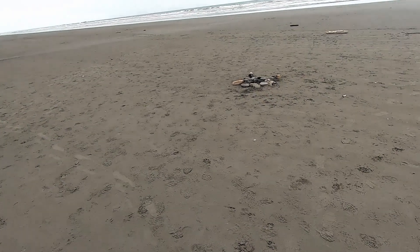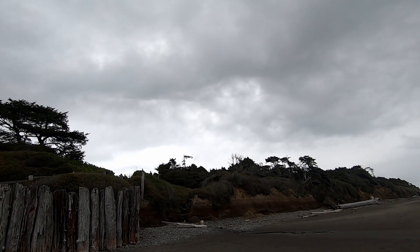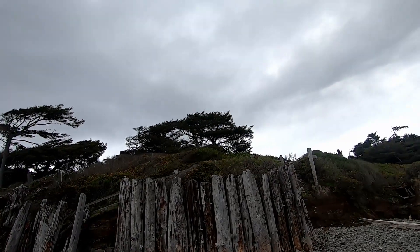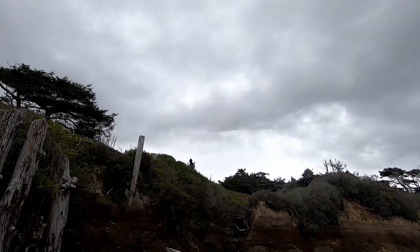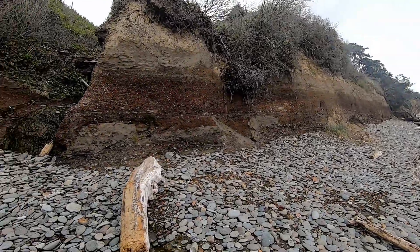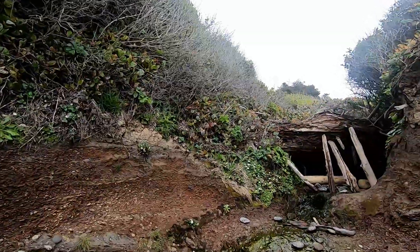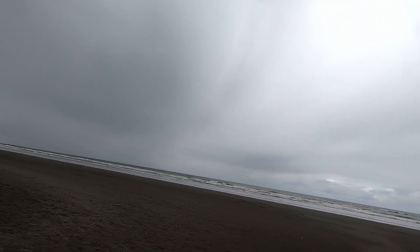There's a beach fire someone built. I think it was a cave — let's go explore this. These pieces of wood were put here, I think, to protect the stairs from erosion. Pretty amazing. Really cool.